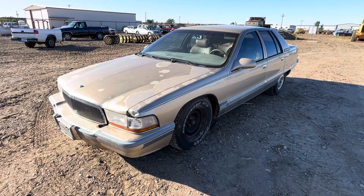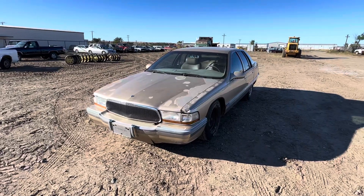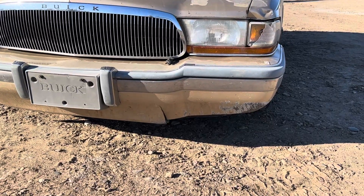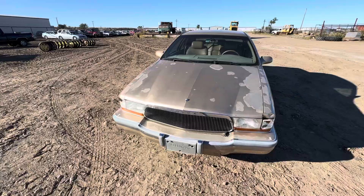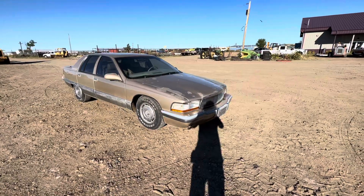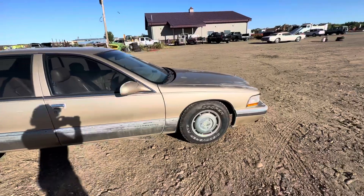Howdy folks, here I have this 1995 Buick Roadmaster. This car was driven in about 40 miles to our auction site. You can see that bumper has a little curb rash. The paint is peeling a little bit on the clear, but overall it doesn't have too many big bumps and bruises on the car.